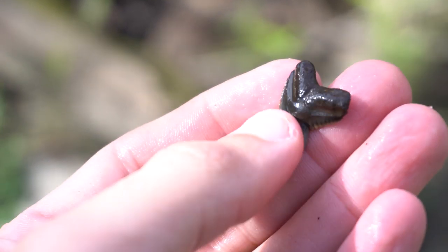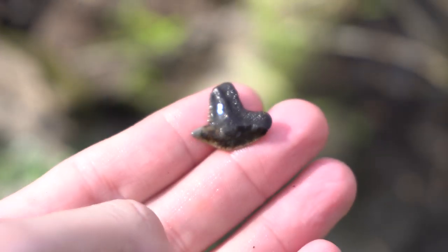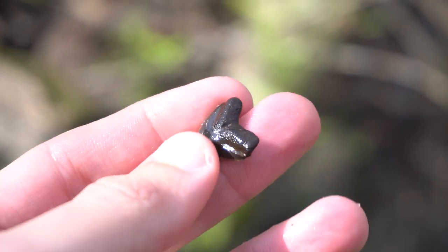Killer tiger shark tooth. Little guy is perfect. Really awesome shark tooth.